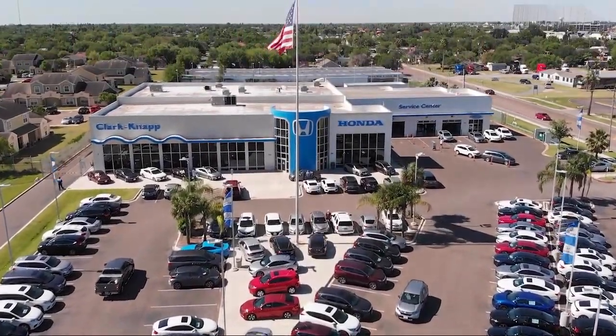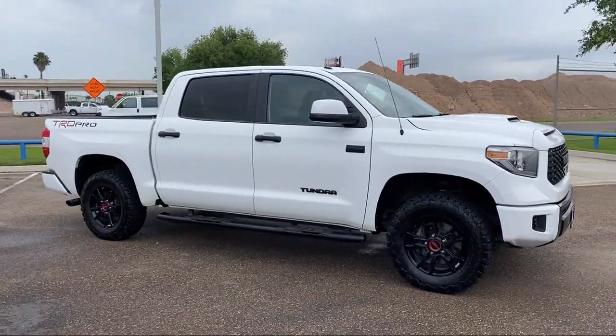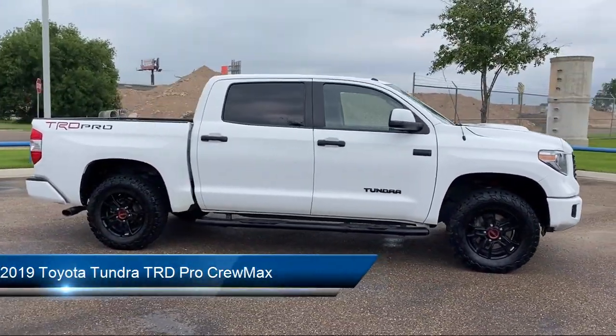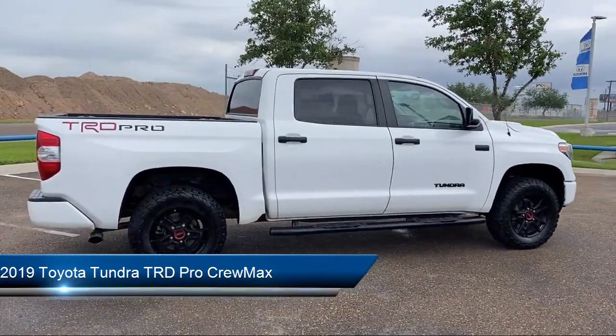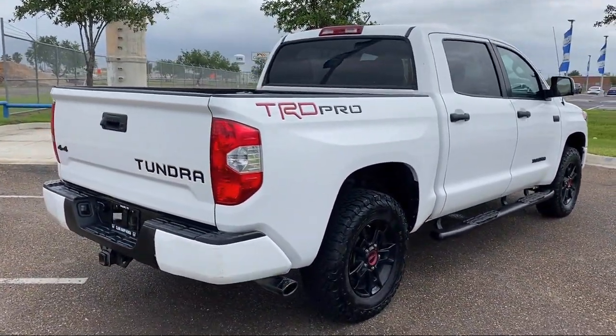Welcome to Clark Knapp Honda, and here's a look at another one of our great vehicles from our inventory. It comes equipped with Navigation, Sirius XM Satellite Radio, Power Tilt and Slide Moon Roof with Sliding Sunshade, and Split Pull Down Rear Seat.